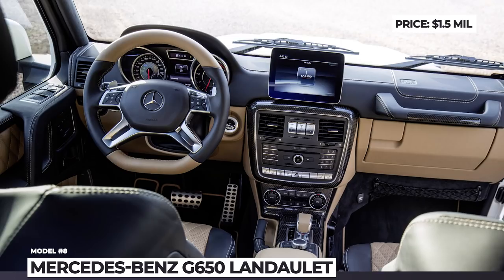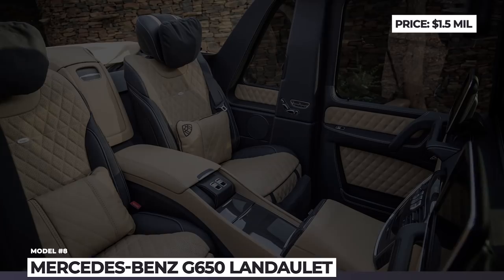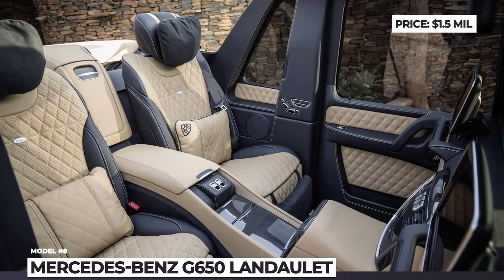Finally, the power comes from the Mercedes-AMG V12 bi-turbo that outputs 621 horsepower and 738 pound-feet of torque.